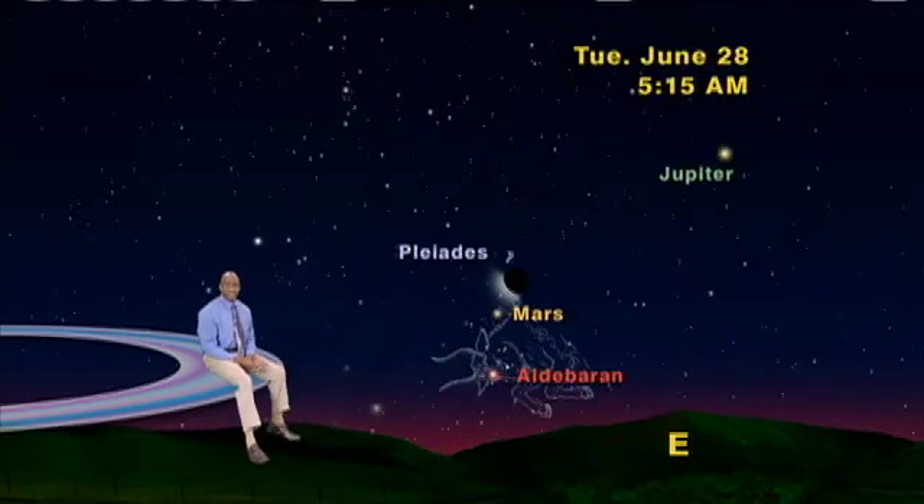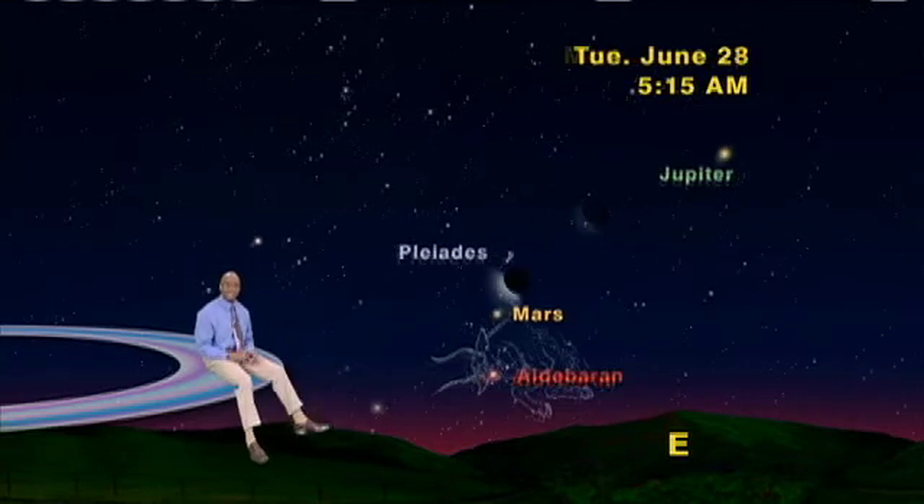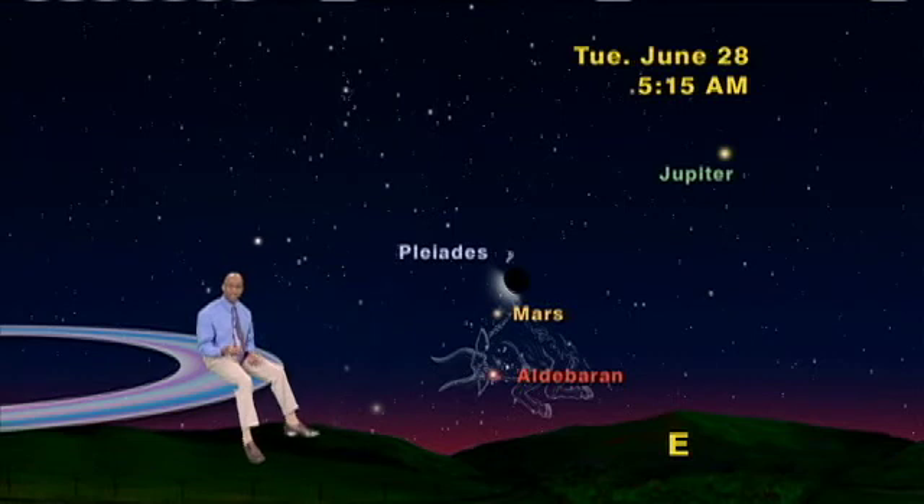Let's take a look at that one more time. Monday, June 27th: the Pleiades, the crescent moon, and the king of the planets, Jupiter. Then, lineup number two: the Pleiades, Mars, and Aldebaran. Then, Tuesday the 28th, a really skinny waning crescent moon is worming its way into the other lineup of the Pleiades, Mars, and Aldebaran.